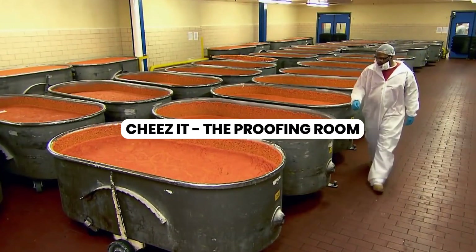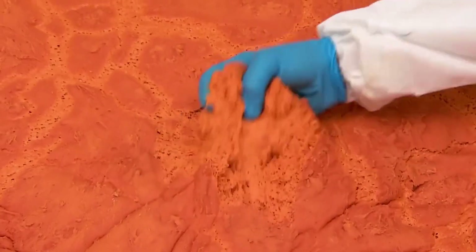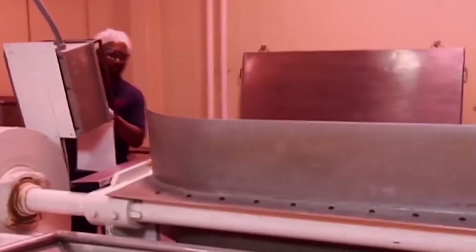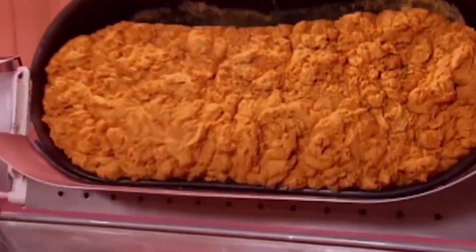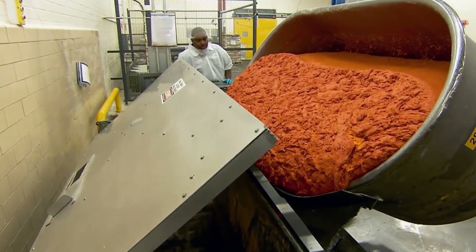The proofing room. As serious as it might sound, the proofing room is just a place where the dough is kept for some time. After around 24 hours, when it is fully fermented and the flavors have developed and blended perfectly, it's time to say goodbye to the proofing room. Now our dough is ready for the next step.